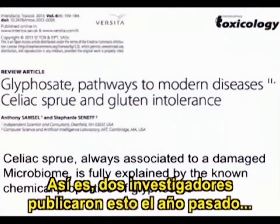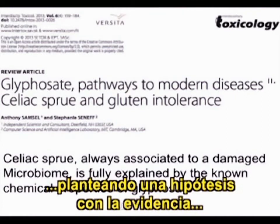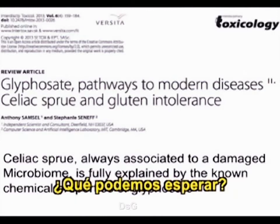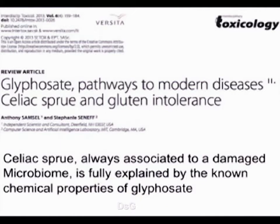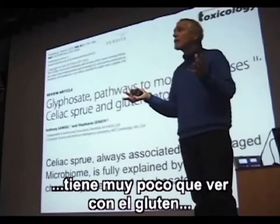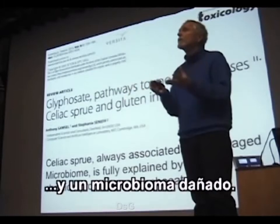Two researchers published a paper reviewing the medical literature with the hypothesis that, given the evidence that glyphosate is antibiotic and damages the microbiome, what can we expect? We can expect celiac, because celiac is always associated with a damaged microbiome. Their conclusion is that the celiac epidemic of the last 15 years really has very little to do with gluten and a lot to do with glyphosate and the damaged microbiome.